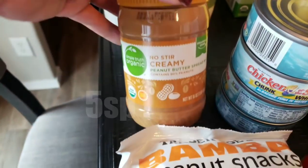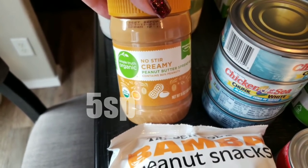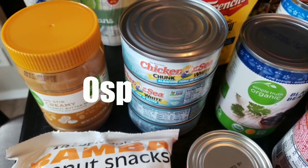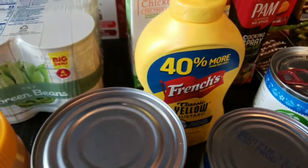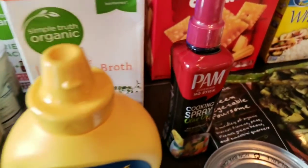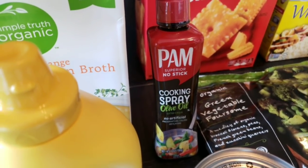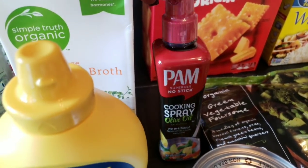I grabbed some no-stir creamy peanut butter from Simple Truth for my husband — he likes peanut butter and jelly sandwiches for lunch. I also grabbed four cans of chunk light tuna for his sandwiches, plus a big container of mustard since we were out. I also picked up the Pam Olive Oil Cooking Spray, which is zero points — I love it, it's better than the aerosol non-stick spray.